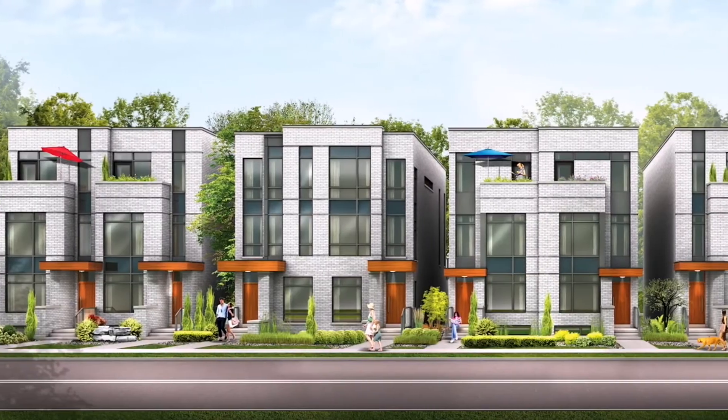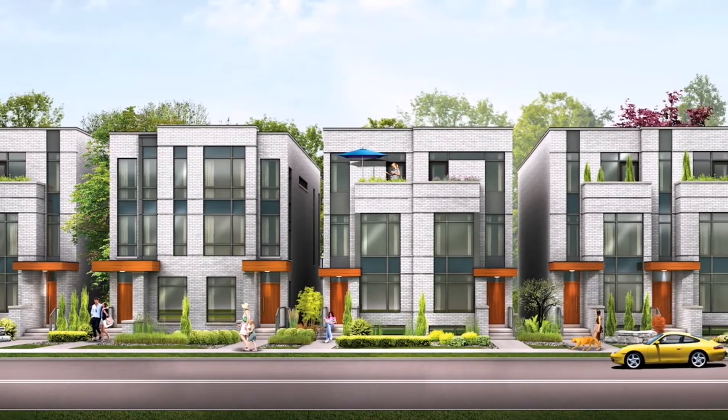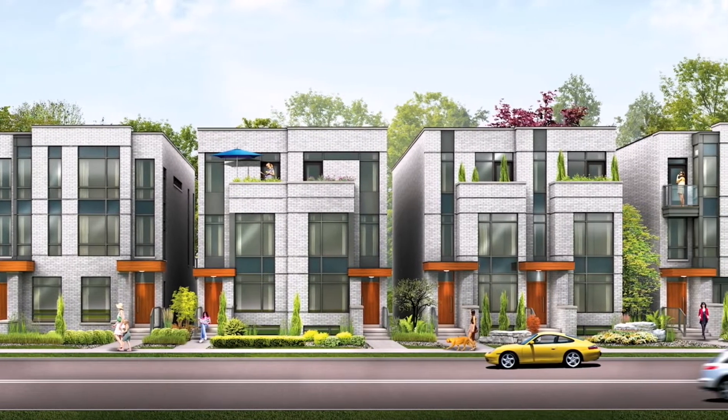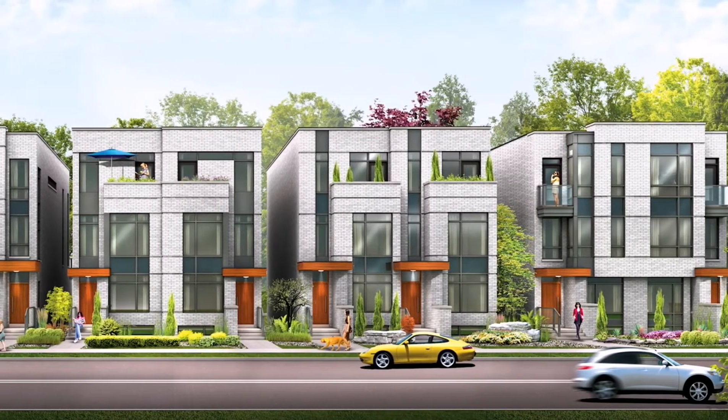Our striking contemporary exteriors make St. Clair Village a bold yet fitting addition to St. Clair West. But urban style doesn't stop at the front door — you'll find modern luxury throughout our designs.